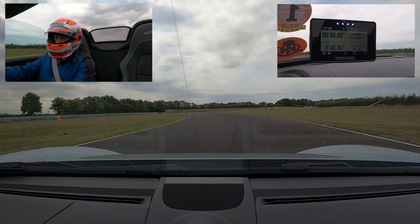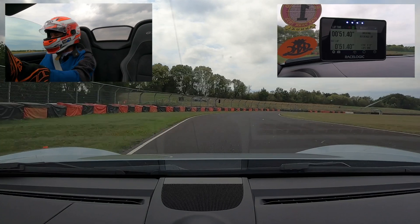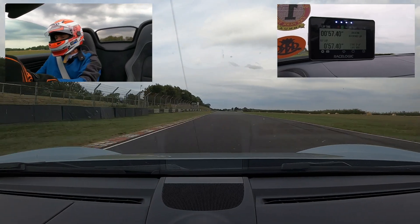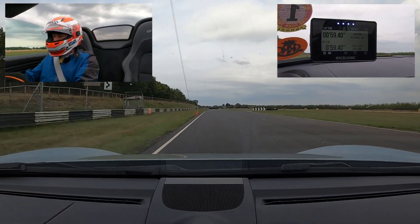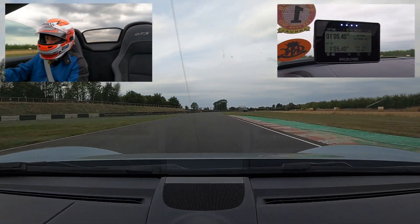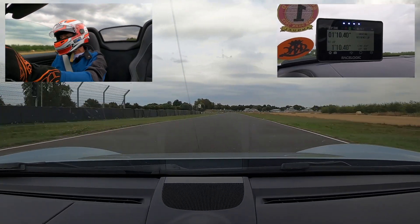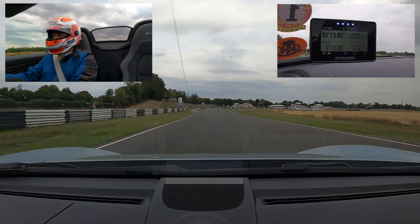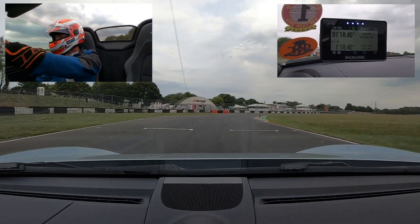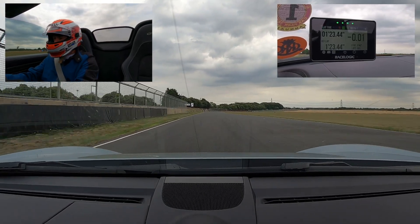I've got my RaceLogic V-Box running — we're not allowed to time today, but it's just for interest really. Super easy to set up: I turned it on, it did a GPS sync, realised I was at Castle Coombe, detected the start line, and I set it to record lap time — that's what it's doing. Into this first corner — super fast — down into fourth and then gently onto the throttle. This bit of the circuit is super quick.